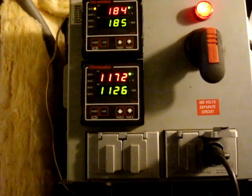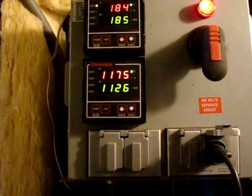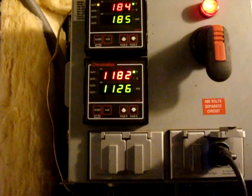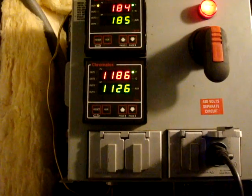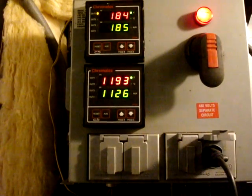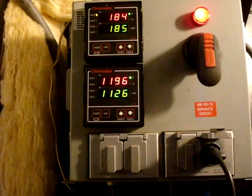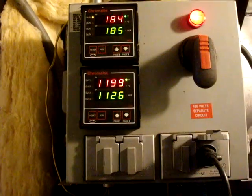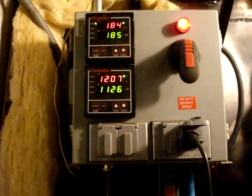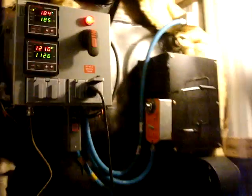Gasification chamber — temperature is climbing. 1175, going up. 1180. Going up good. Still climbing, we're going to go around here. I'm going to pop open the door. She is gasifying like crazy.